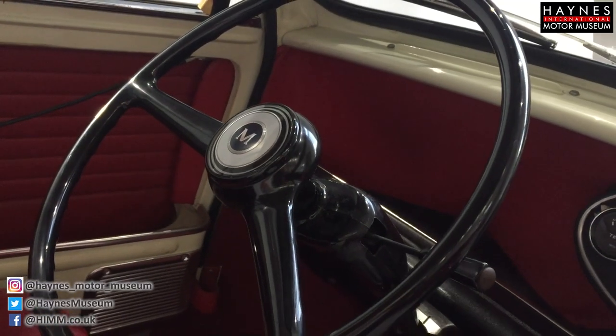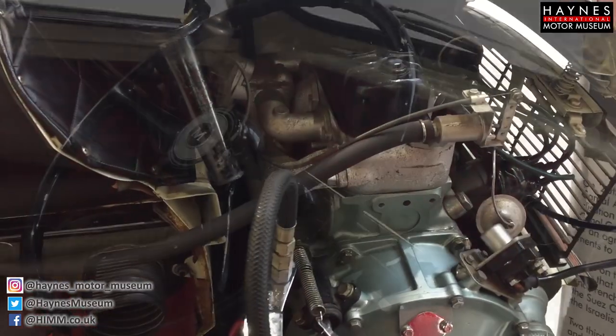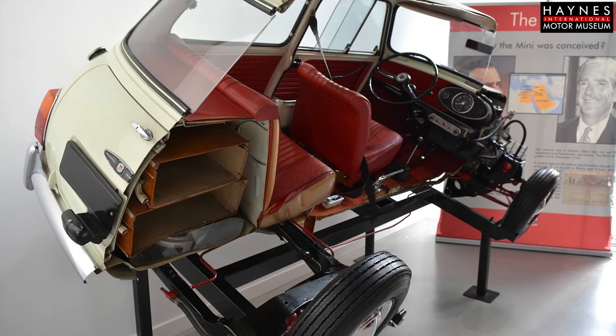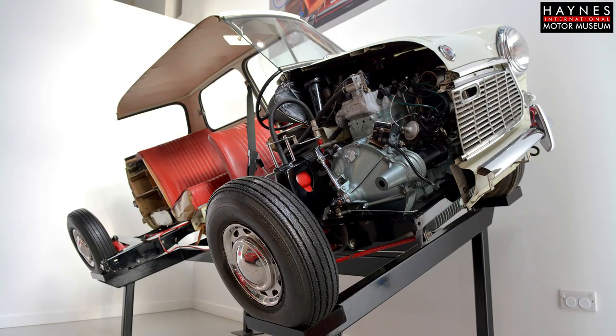So it's very exciting for a British car from our collection to be going to Paris. And also from the point of view of our museum charity, it's a great way of promoting our collection and what we do.